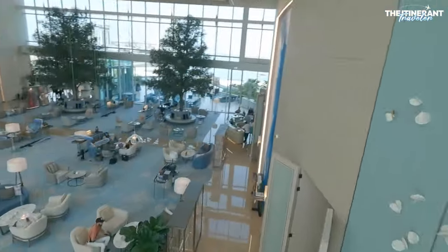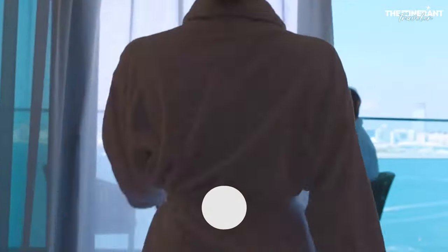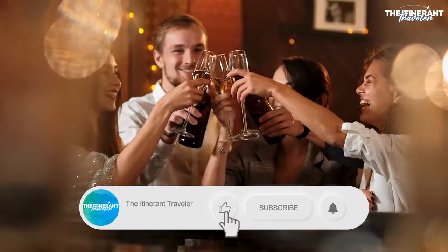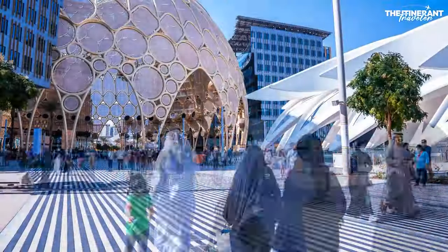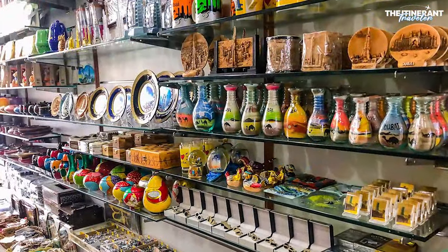If you see any places you like, check the description for links. If you like this video, be sure to subscribe and watch our other videos about Dubai, such as the best places to visit and the best souvenirs to pick up.